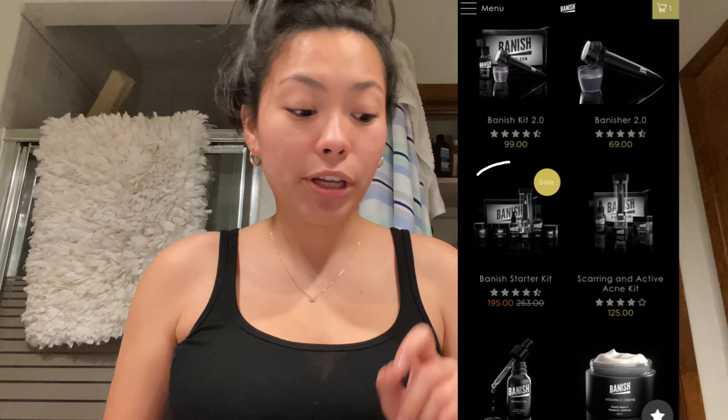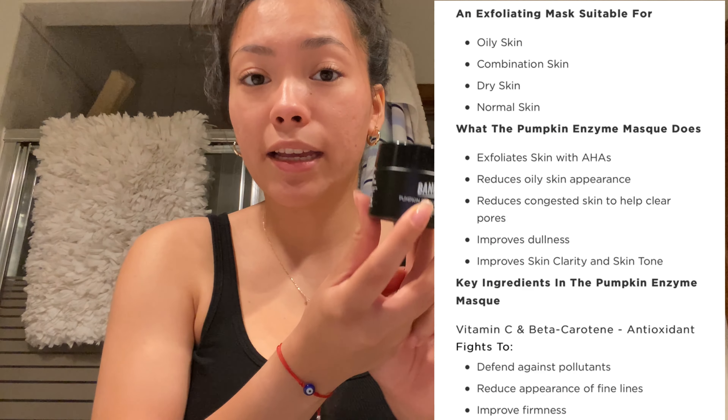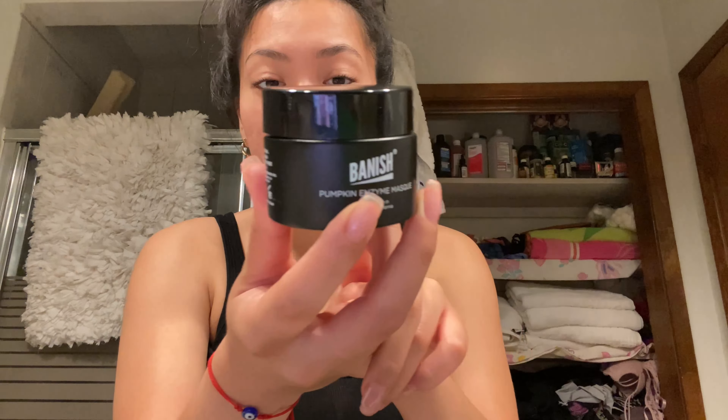Let me show you what I got. First, this is a vitamin C cream — it can help hydrate and nourish the skin and at the same time brighten it since it has vitamin C. I also got the pumpkin enzyme mask, which is a chemical exfoliation. Pumpkin has natural AHA which can really help even your skin tone.